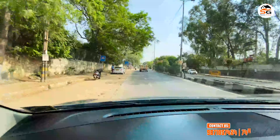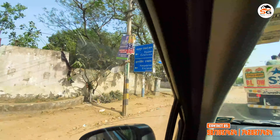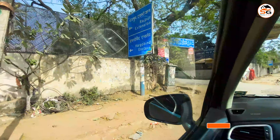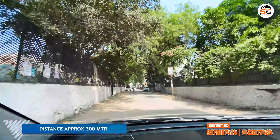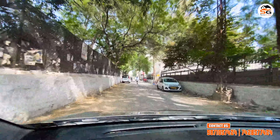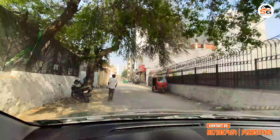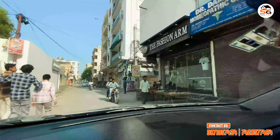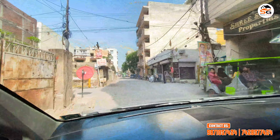We have entered the colony of Chattarpur. You can see we are going to our property — approximately 300 meters away. You can get a sharing auto and rickshaw here. You can reach the property easily. All the shops in this area are available — whether you need bread or anything else, you can easily get it near your property. It is a good locality and a good colony.